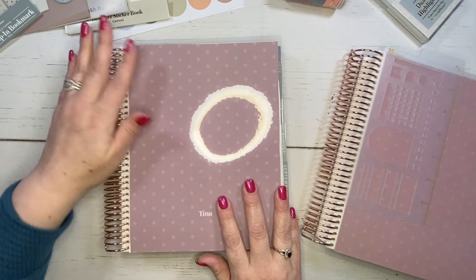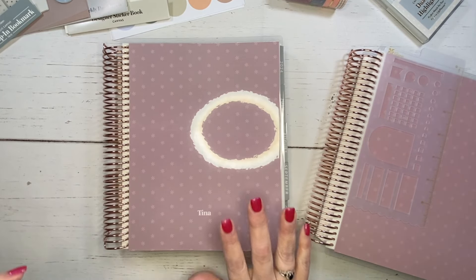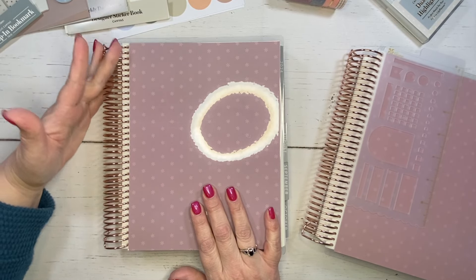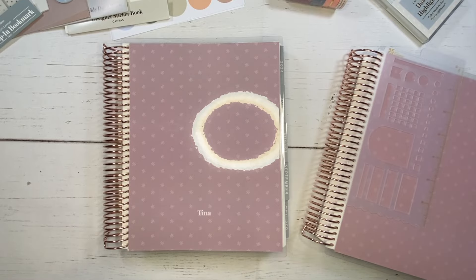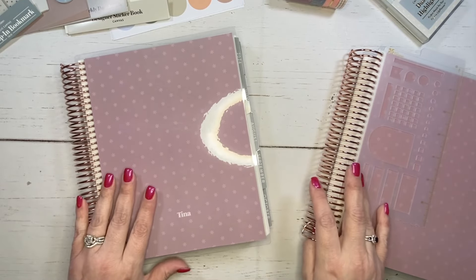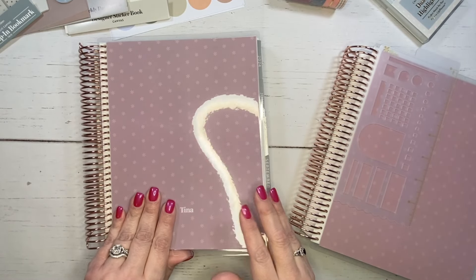The coil I chose was the rose gold coil. The new coil color in sunrise is not available in the daily duo. So if you are interested in that new coil, unfortunately you can't get it with the daily duo — but I really liked the rose gold, so I chose to get that.